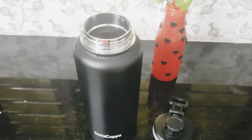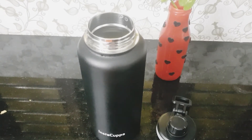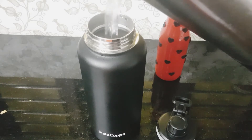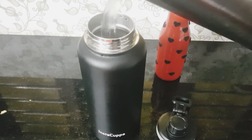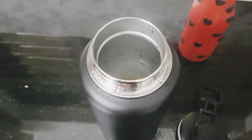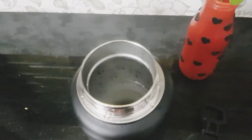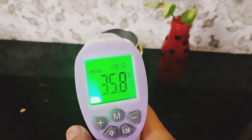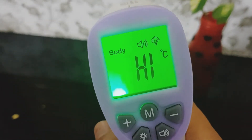Now let's test this. Let's pour hot water into it — I have taken very hot water so that the results are clear. It's time for the real check. I have used an infrared thermometer here to detect the temperature reading. As you can see clearly, the reading of the bottle outside is 35.8, and on the inside where we can see the vapors coming out, it's recorded as high.